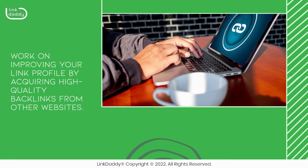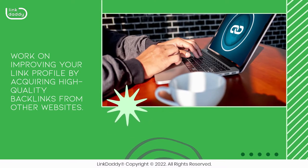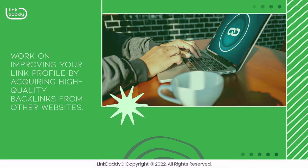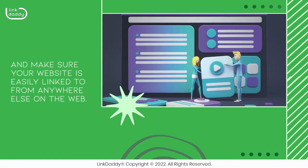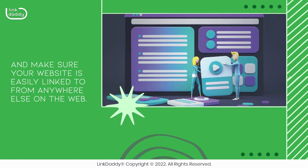Work on improving your link profile by acquiring high-quality backlinks from other websites. Publish great content that other people will want to link to, and make sure your website is easily linked to from anywhere else on the web.